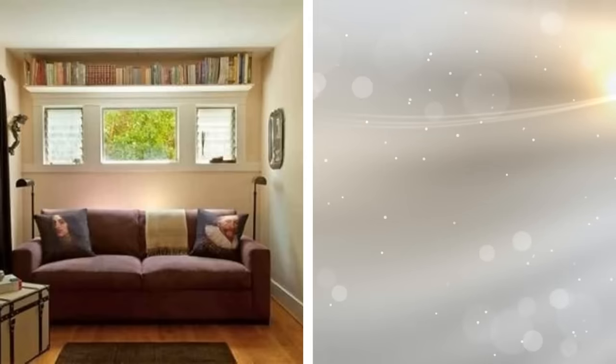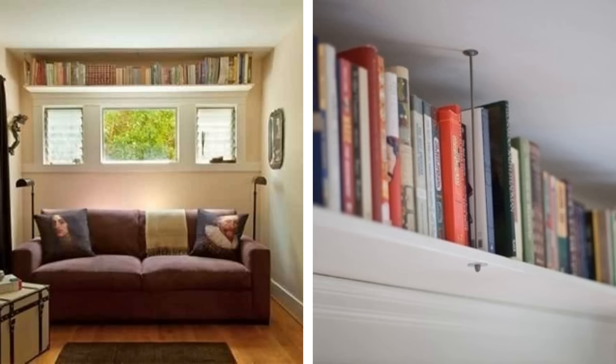Drawing the eyes upwards creates the illusion of space, so try to hang shelves near the ceiling. This will not only give you more storage space for your books, it will also make your ceiling appear taller and your apartment look a lot bigger.